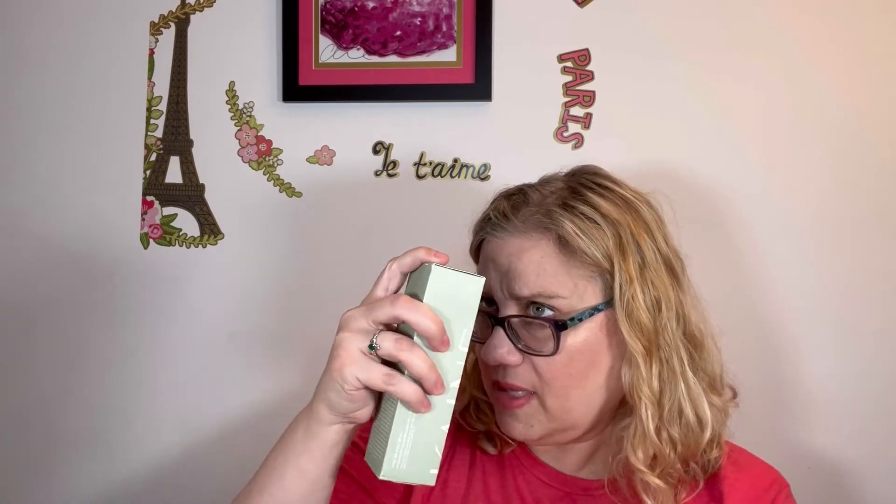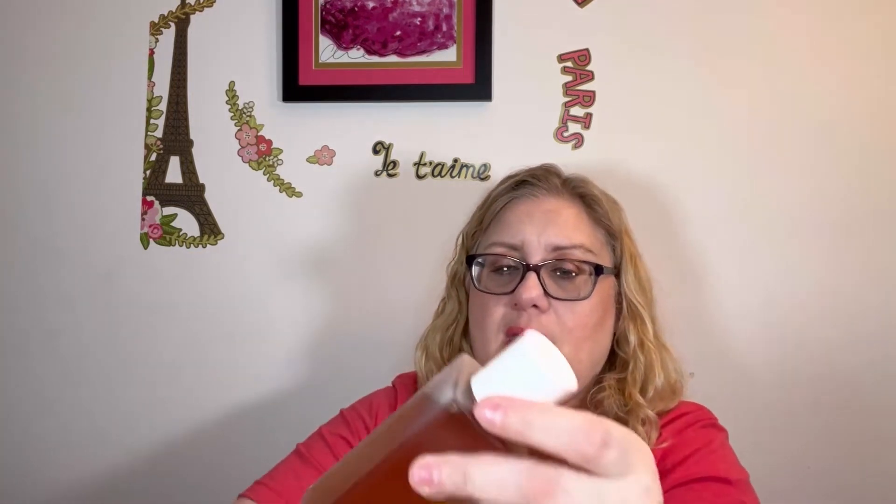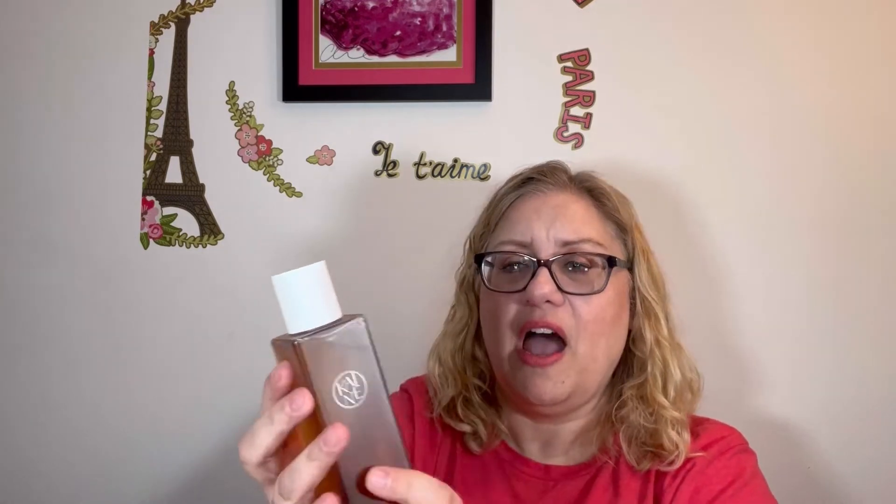And then this is also by that brand — this is the Kombu Balancing Ampule Toner. K-O-M-B-U. Balancing Toner. This is a big bottle — I thought it was glass because it's frosted, but it's plastic. It's like an essence, so you would put that on a cotton pad or a reusable cotton pad instead of using a spray toner.